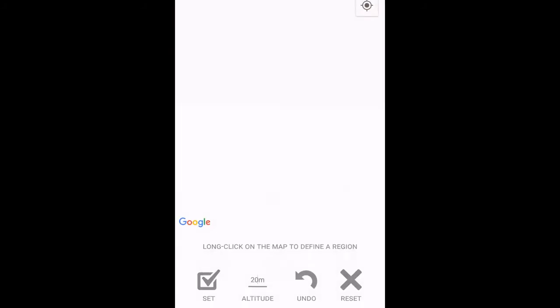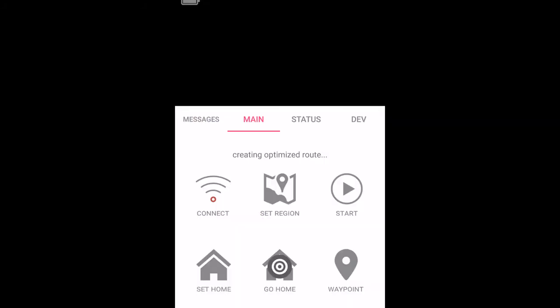With an application, the user defines the cleanup area and the drone surveys it. The litter is identified, and an optimized collection route is followed.